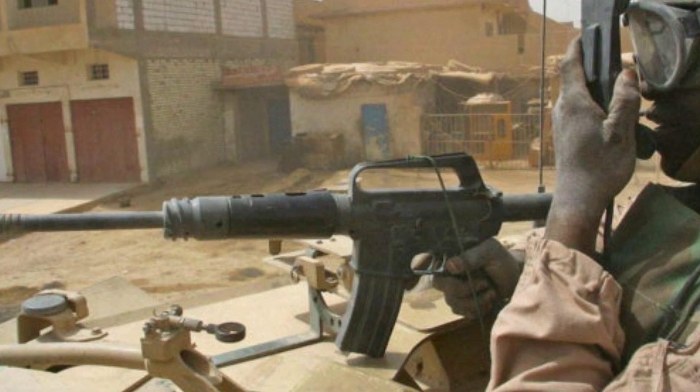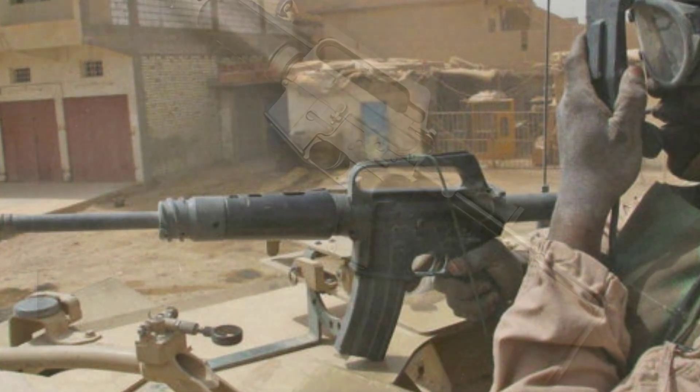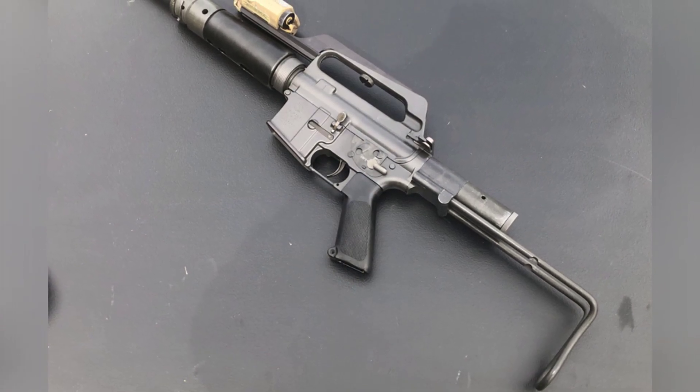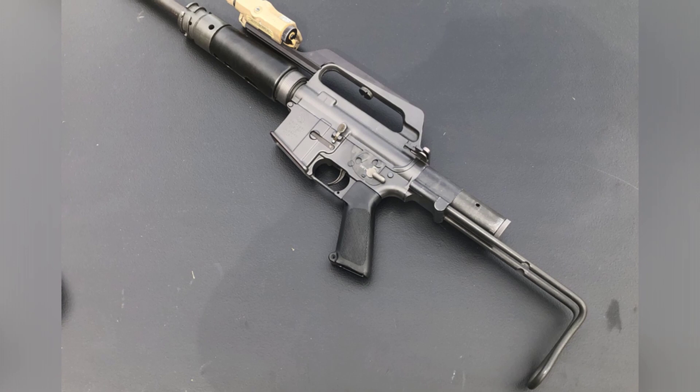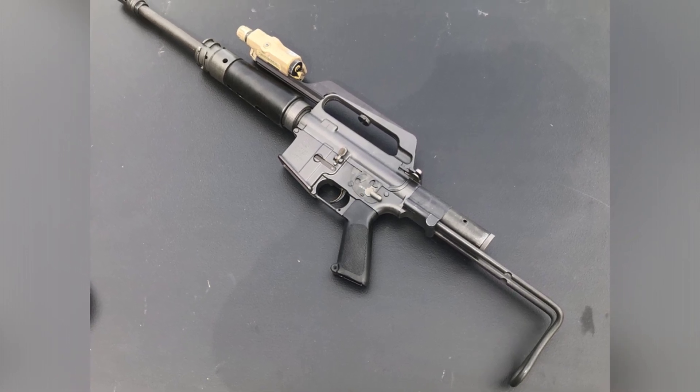The rifle is only issued with M196 tracers during wartime, and the shooter adjusts the firing direction by observing the trajectory of the bullets. Hearing protection devices are required for use inside the vehicle, and the rifle can also be disassembled for use.